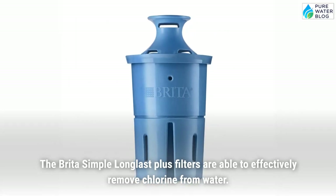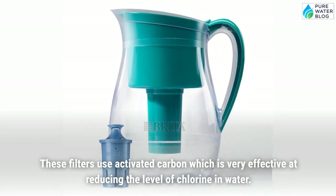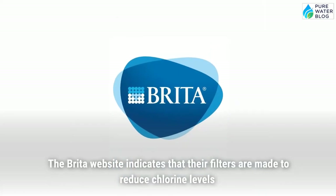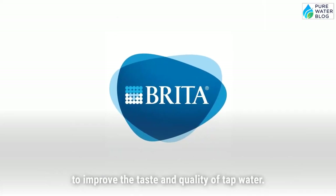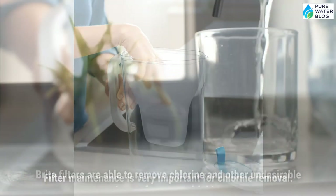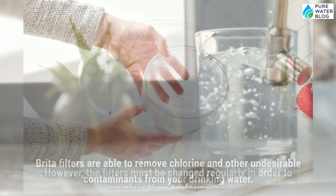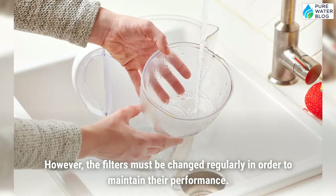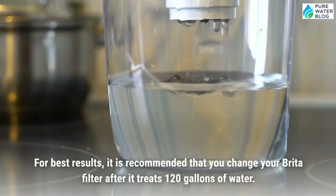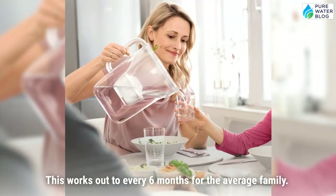The Brita Simple Long Last Plus filters are able to effectively remove chlorine from water. These filters use activated carbon, which is very effective at reducing chlorine levels. The Brita website indicates that their filters are made to reduce chlorine levels to improve the taste and quality of tap water. Filter maintenance is very important for chlorine removal. Brita filters are able to remove chlorine and other undesirable contaminants, but the filters must be changed regularly in order to maintain their performance.